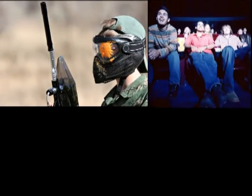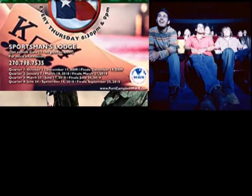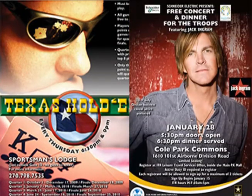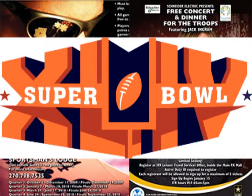Thanks, Specialist Monroe. Great story. And here's a look at what's going on. The brigade is continuing to find ways to take care of its own. Better opportunities for single soldiers, better known as the BOSS program, offers events like free paintball, free trips to the movies, and upcoming events like Texas Hold'em Thursdays, free concert tickets to see Jack Ingram January 28th, and of course the big Super Bowl party on February 6th.